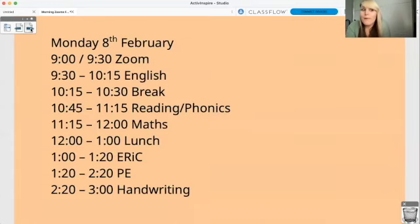So quick recap — it's Monday: Zoom or video, English, break, reading or phonics or both, maths, lunch, a little bit of Eric, and then PE and handwriting to finish off for today.